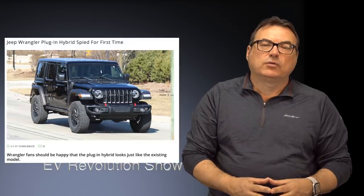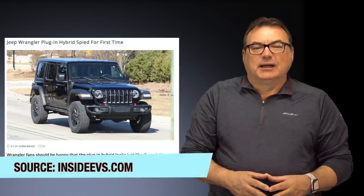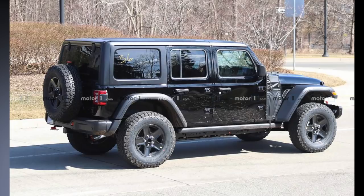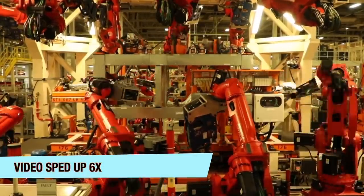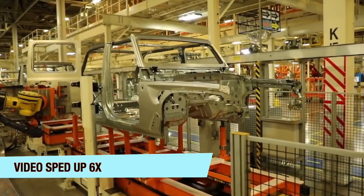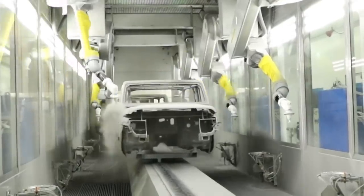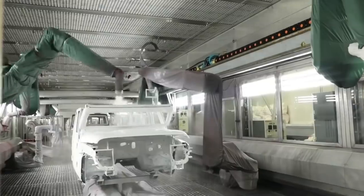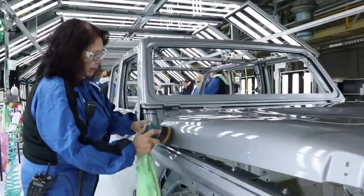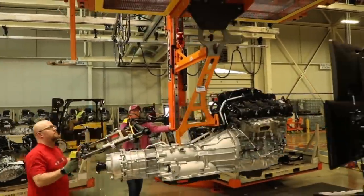Staying in the US: Jeep — a brand I don't think I've talked about on this show — is finally doing something. There are spy shots of the Jeep Wrangler for a plug-in hybrid. Jeep has confirmed they're going to start shipping these in 2020. Wrangler fans will be happy to see that the hybrid model looks practically the same as the existing version. I think more manufacturers are realizing: why come out with something that looks completely different and screams 'I'm an EV' when you can just electrify what people already like?